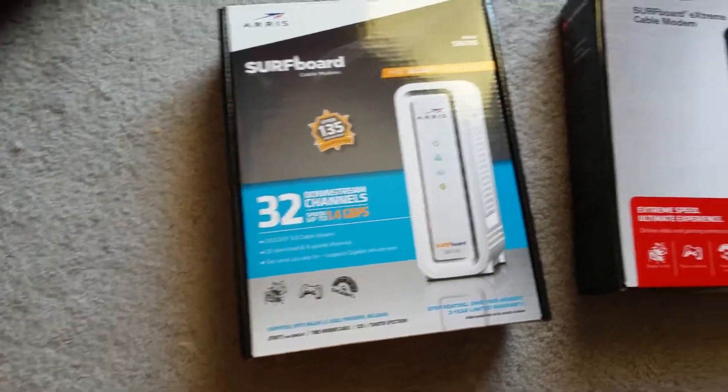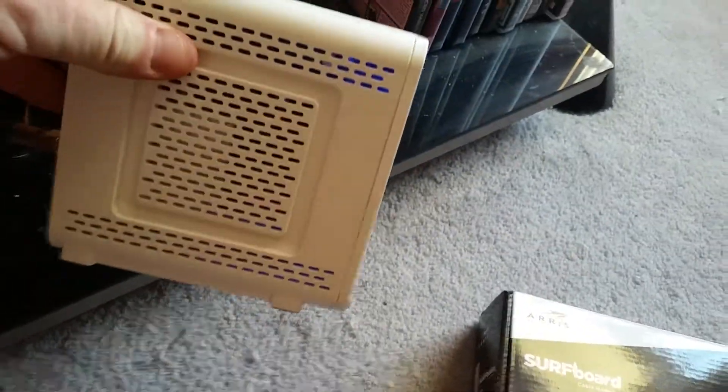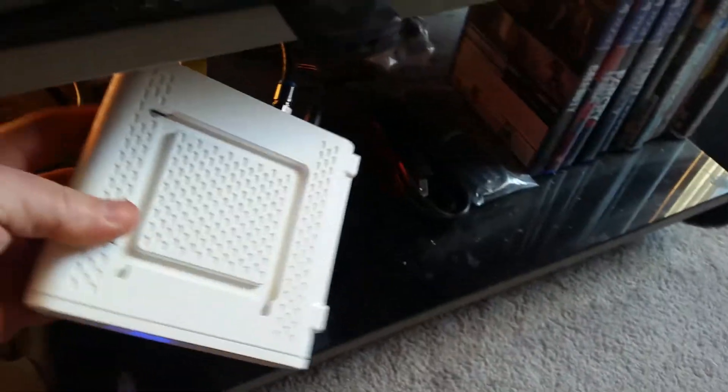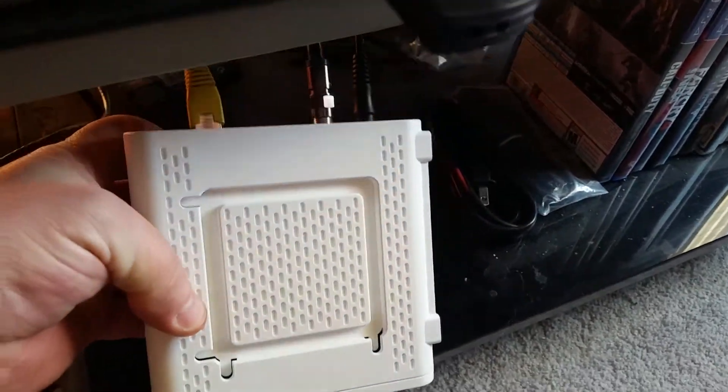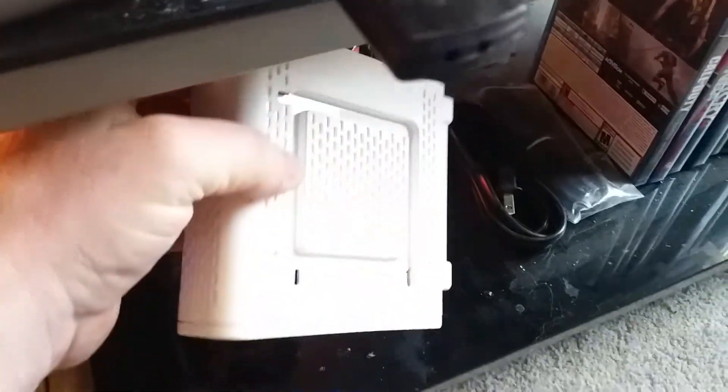I do like it. There's the modem itself — that's what it looks like. It's got little notches so you could hang it on a wall if you want. That's kind of the back view — pretty self-explanatory.